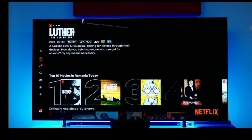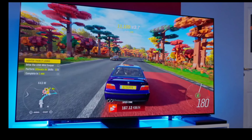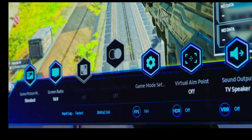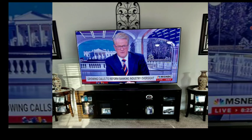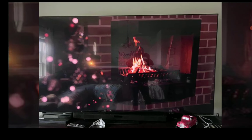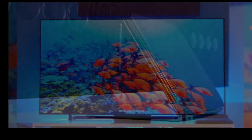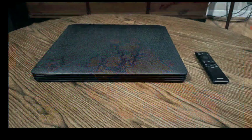If you like a very slim TV — one that is easy to move around and set up without anybody helping you — you might go for the S95C. That TV is crazy thin. The QN900C is still thin, but it's not as thin as the S95C.